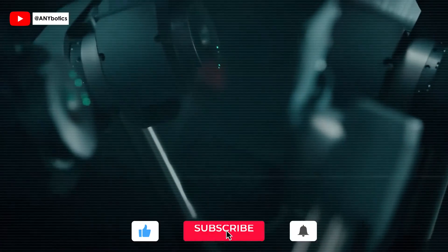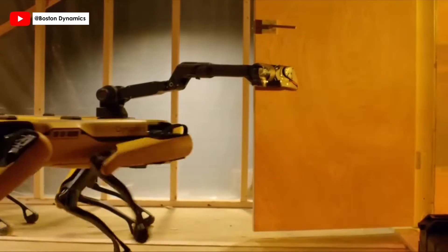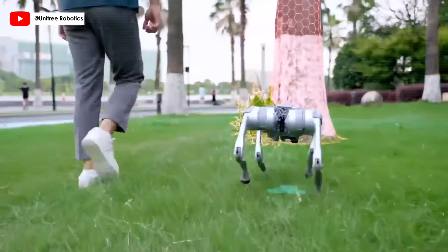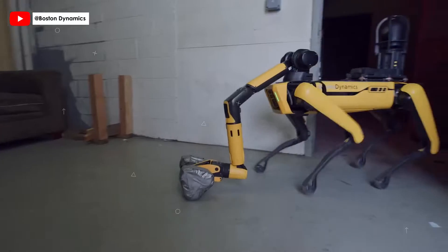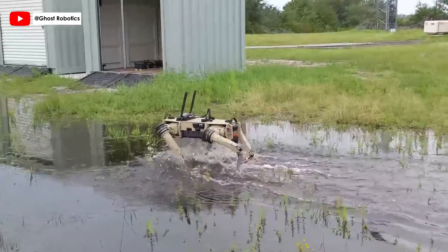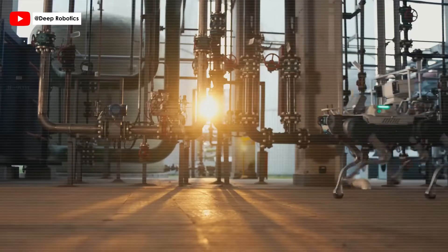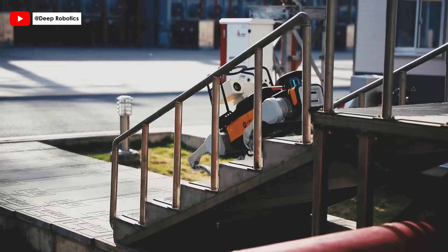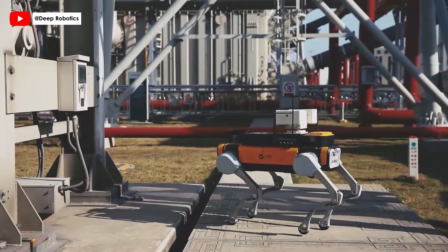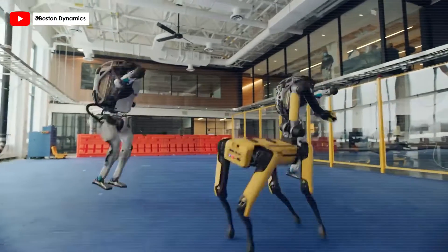In 2024, these robotic canines are not just prototypes or distant dreams. They are here, and they are revolutionizing the way we think about robotics, technology, and their applications in our daily lives. From carrying loads to navigating treacherous paths, from performing critical industrial inspections to being a companion, these robot dogs are the epitome of innovation and engineering excellence. Stay with us as we unveil the top advanced four-legged robot dogs of 2024, each a masterpiece in its own right. Get ready to be amazed, inspired, and perhaps even a little awestruck.